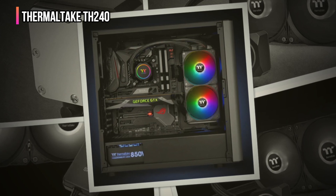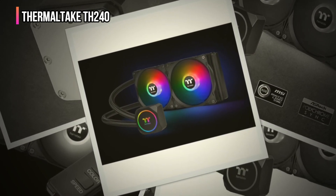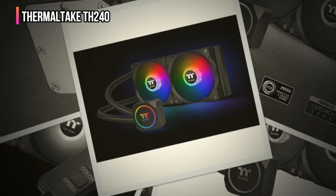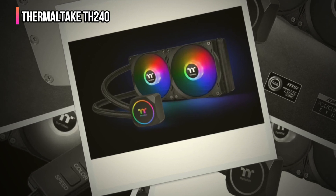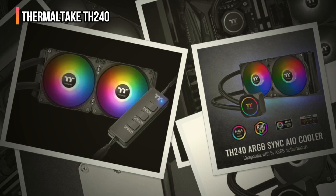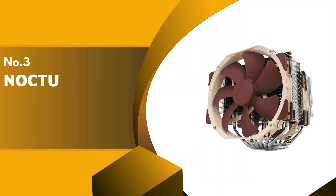The TH240 shines in terms of installation ease, offering a tool-free modular bracket that supports both Intel and AMD's most recent CPU sockets — especially helpful for beginners and anyone looking to speed up their build process. It also comes with a digital RGB controller allowing for highly customizable lighting effects to fit any style.